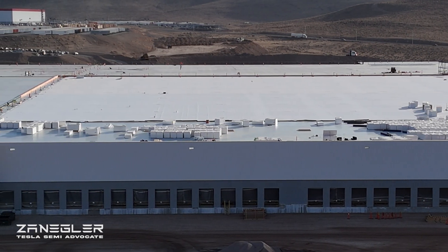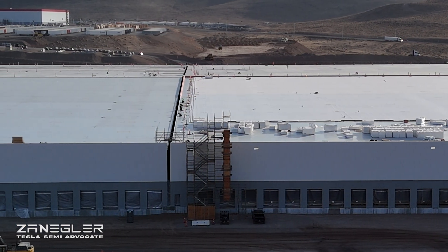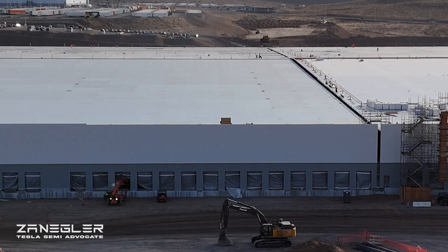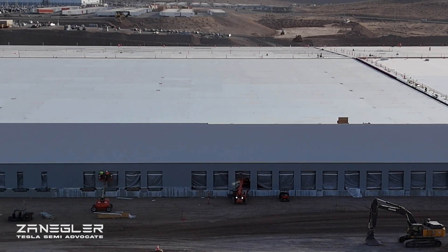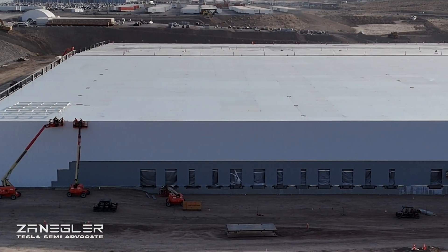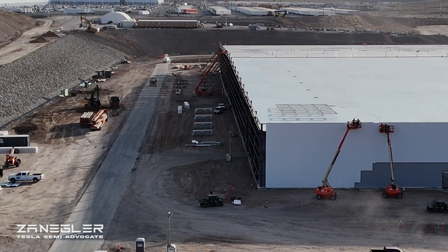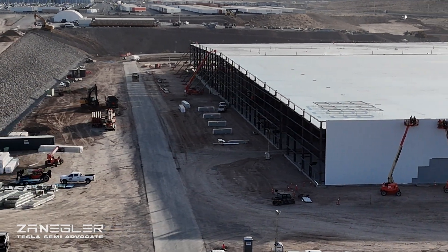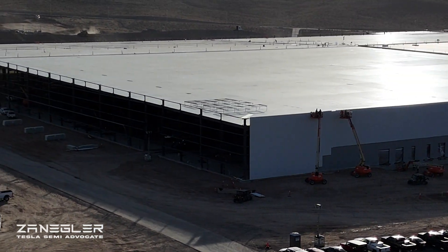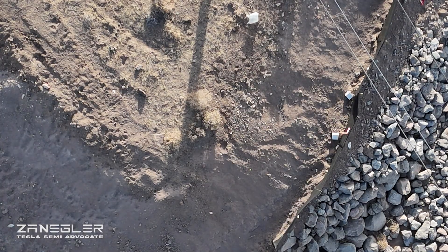Looking at the progress, sections start at the northwest corner: Section A, Section B, which is having the insulated roof material installed, Section C, Section D in the background, Section E to the right, and Section F is the final section of the six main sections. Section G is the new section they just started working on, and we're going to spend a lot of time monitoring its progress over the next several weeks. It's clearly the most complicated and technical section, but the amount of progress made in six days is phenomenal.